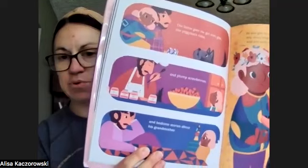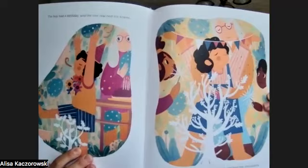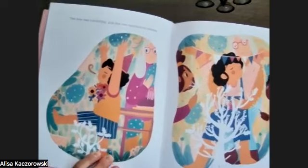Here's just a little example of the illustrations that you see on the inside. They're colorful, whimsical, and fun. This story is just such a neat story.